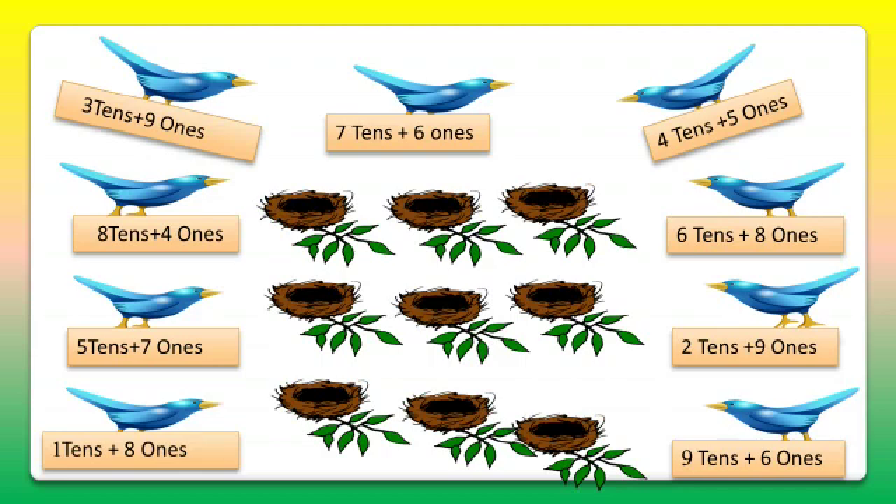Let's see the numbers which the nests carry. The first nest carries 57, and the next are 30, 9, 68, 76, 96, 84, 29, 18, and 45.